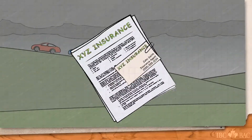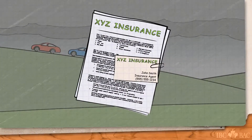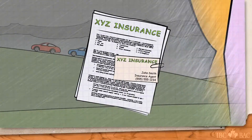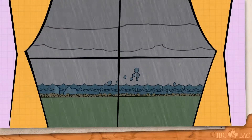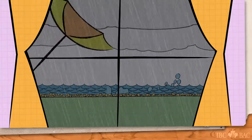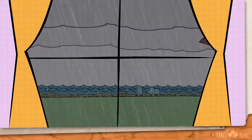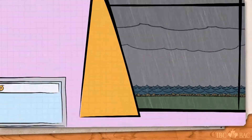Be ready to evacuate if officials advise it. Remember to bring a copy of your insurance policy and the contact information for your insurance representative. If you're at home, try your best to secure anything on your property that might be torn loose or blown around. Every situation is different and may require different strategies.